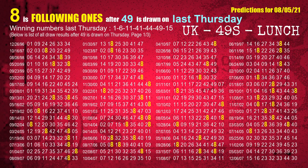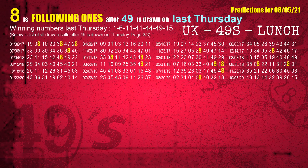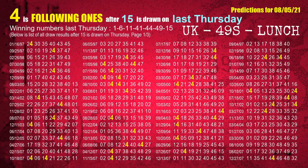The sixth winning number last Thursday is 49. The most frequently following units digit is 8 when 49 is the winning number on last Thursday. The booster winning number last Thursday is 15. The most frequently following units digit is 4 when 15 is the winning number on last Thursday.